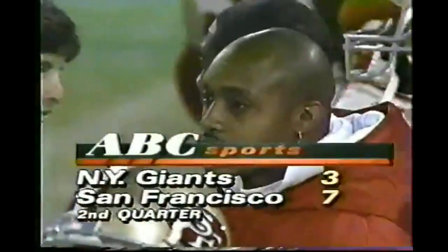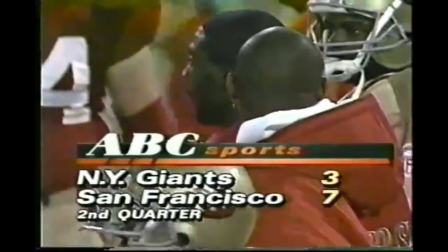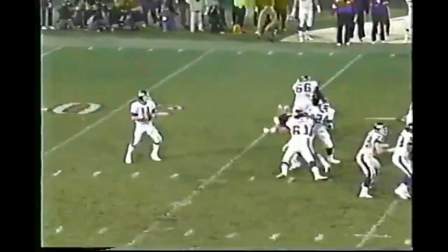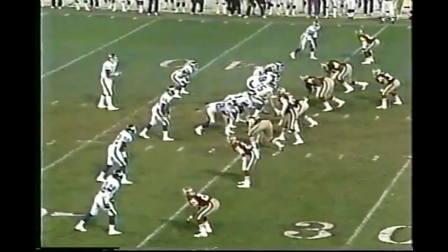7-3 49ers with a minute and a half to go in the half. When the Giants get the ball back they have two timeouts. 43-yard line, Haley is back in the game. Here's a little flea flicker and Phil Simms has Ingram open and he makes the catch at the 35-yard line, covered by Pollard — first down New York at the 35.